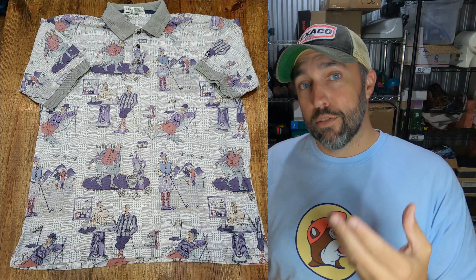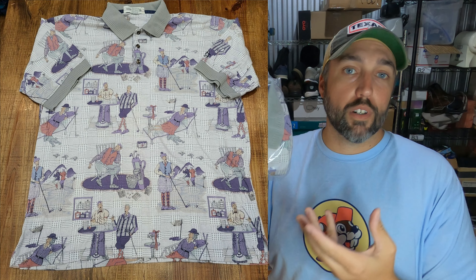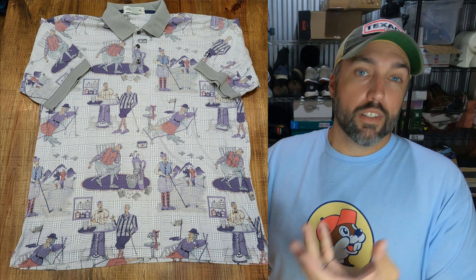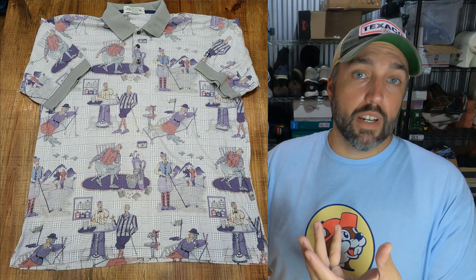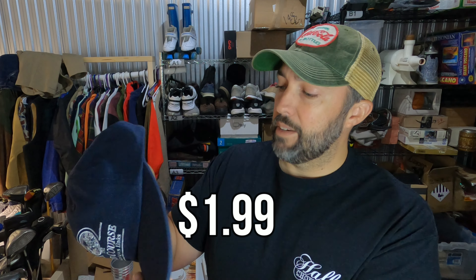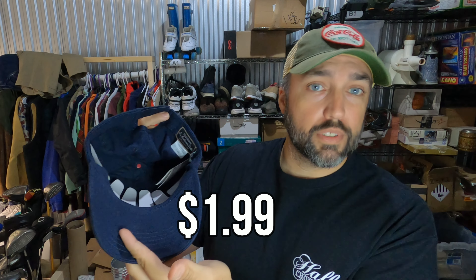Not big money and they take a while to sell, but I love finding these vintage golf polo shirts — they always have these crazy patterns. Paid $3 for this one and it sold for $20, but it took a couple of months. I also picked this one up in my last video — it's an Old Course St. Andrews shirt, new with tags, and I'm pretty sure it's from the actual course. Paid $1.99 from Goodwill and it sold for $24.50 in about a week.